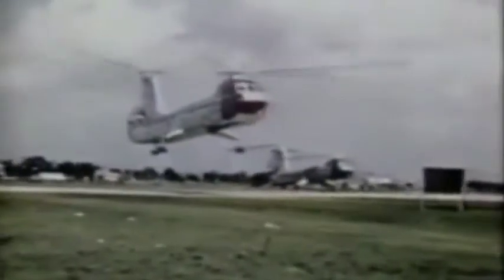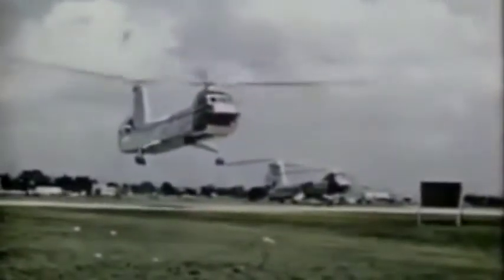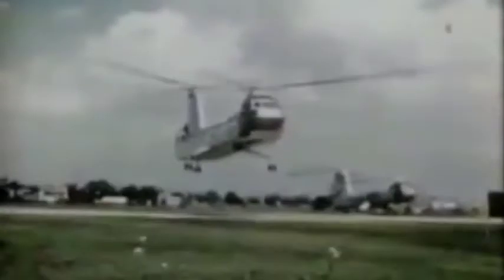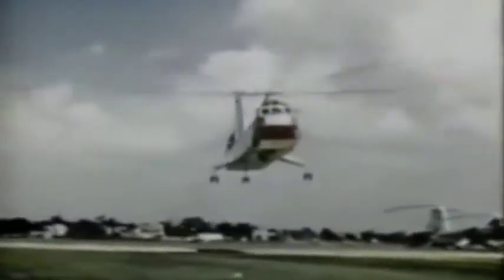The turbine engines chosen for the YH-16A were Allison T-38 turboshafts, each delivering 1,800 horsepower. The helicopter in this turbine-powered form first flew in 1955.